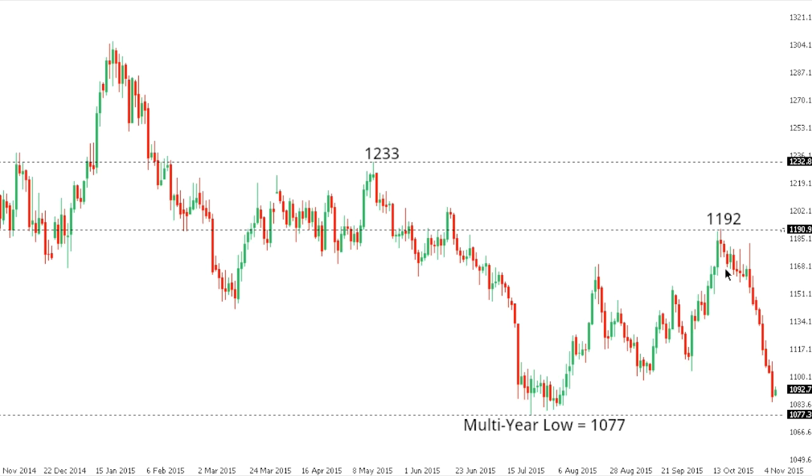Gold: some significant declines in gold over the past several days, with the market now taking out key support at 1100. Focus is now on a retest of that recent multi-year base from July at 1077. A break below 1077 would expose the 1000 barrier further down, while a break back above the 1120 area would be required to take the immediate pressure off the downside.